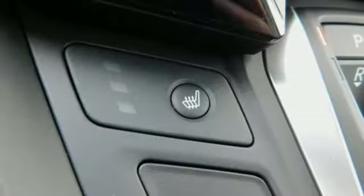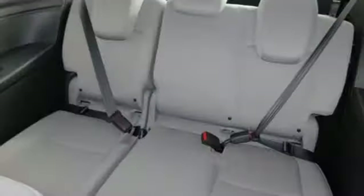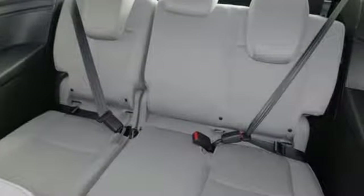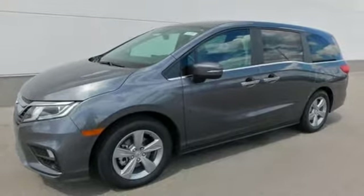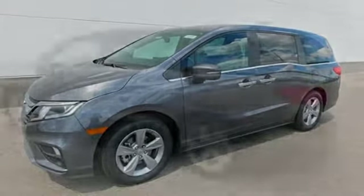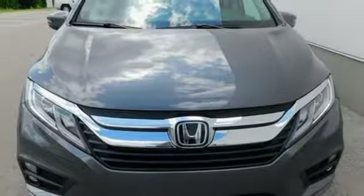Active noise cancellation, power heated mirrors, dual zone climate control, smart entry key, front heated bucket seats, V6 engine, active grille shutters, gas pressurized shocks, and automatic transmission. Honda has a world-renowned reputation for reliability.